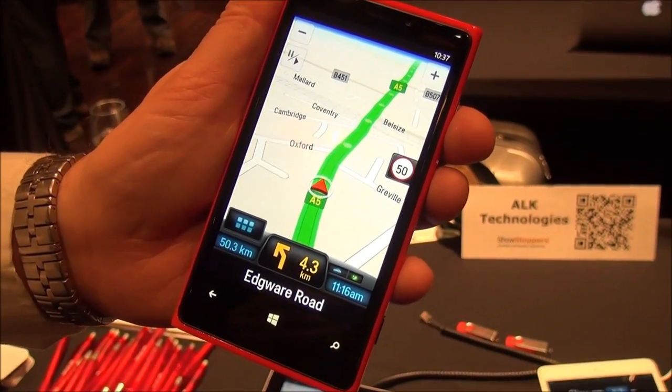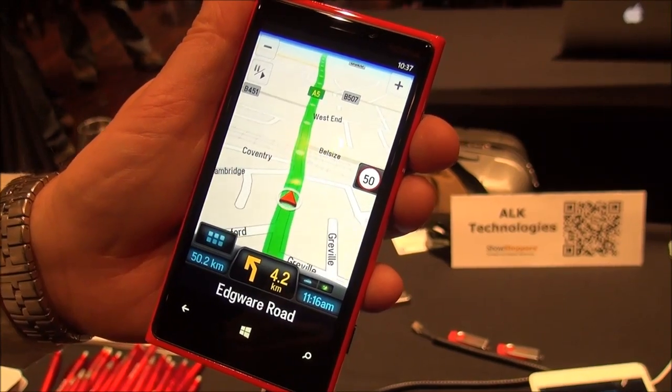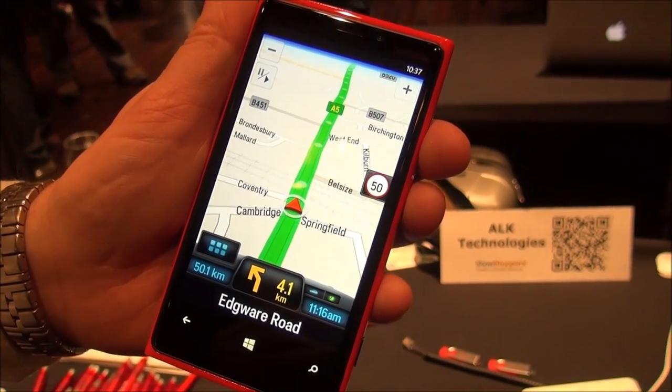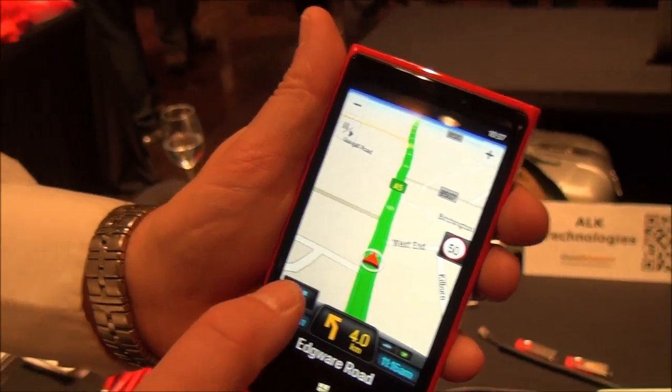Hey folks, Daniel Rubino here at Windows Phone Central with Co-Pilot Live, and here it is on the Nokia Lumia 920. The software will be submitted hopefully soon in the next couple of weeks to the store and see if it gets through that.